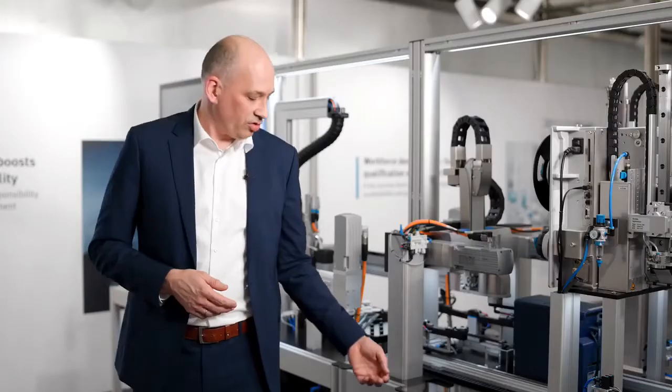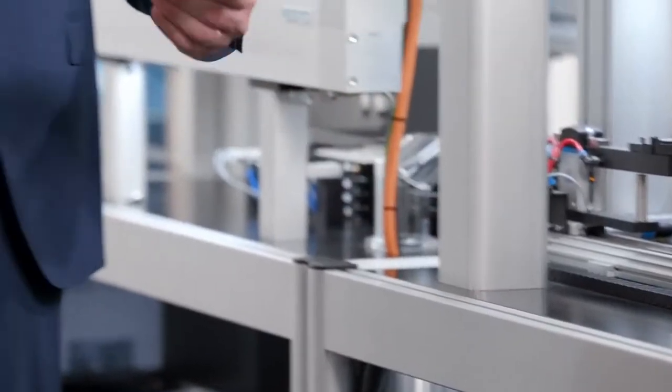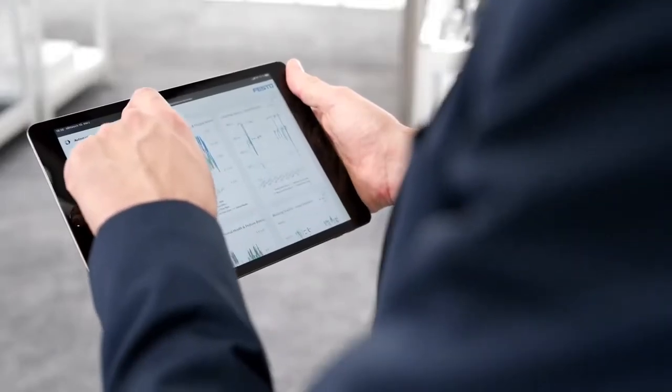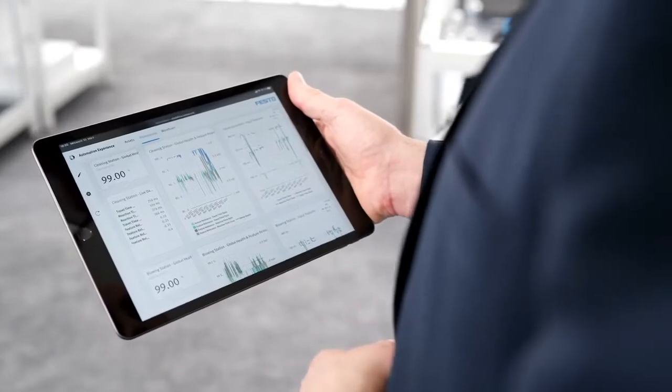Continuous monitoring of relevant machine data, scoring them against our AI models, and detecting anomalies in real time. The AI models are semi-automatically derived from machine data and describe the good state of the machine. They can always be refined during usage by so-called human-in-the-loop interactions.